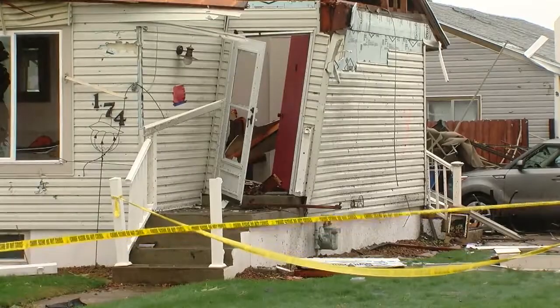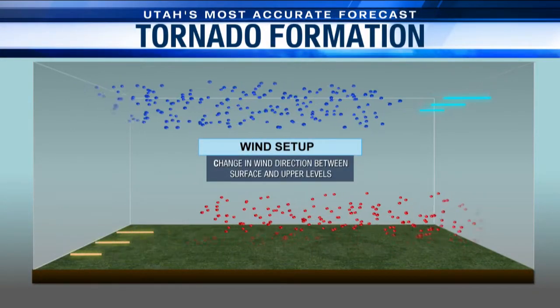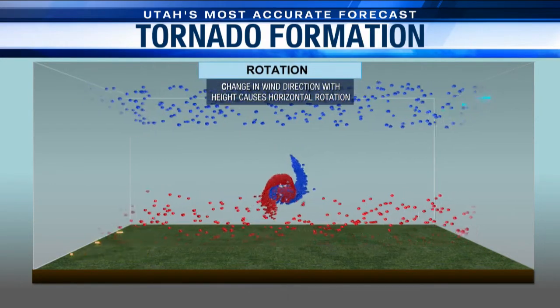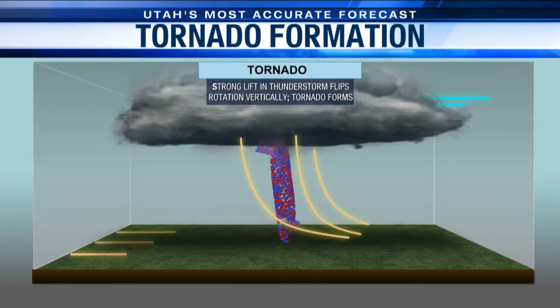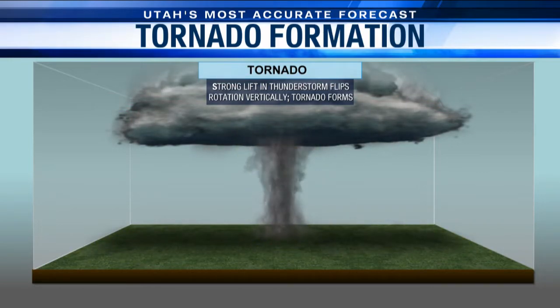Wind is a key player in tornado development. In order to have a twister form, you have a change in wind direction between the surface and the levels of the upper atmosphere. When the wind direction changes with height, you get a horizontal rotation in a column of air. Eventually, you get strong lift from a thunderstorm. That lift flips the horizontal rotation vertically, and boom, a tornado forms.